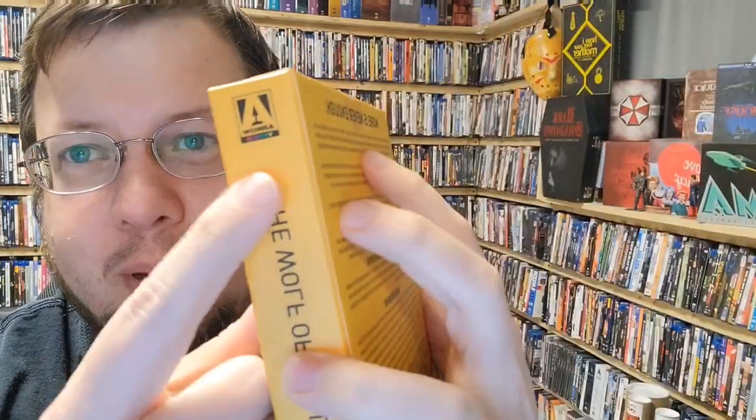I just got some mail today from Zavi UK, which is a film distributor over in the UK, which makes total sense. Anyways, I got the Wolf of Wall Street from Arrow Video.